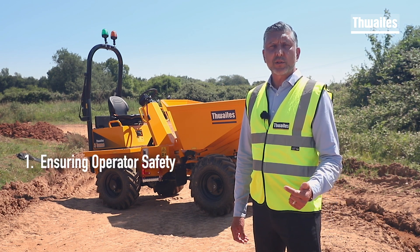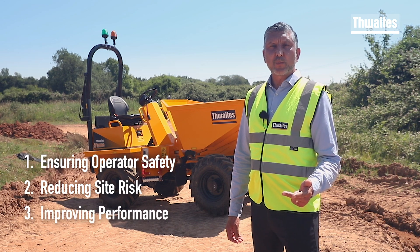One: operator safety. Two: reduce risk on site. Three: improve performance.